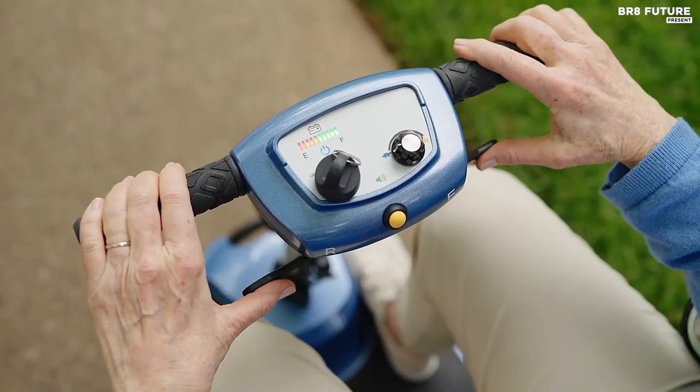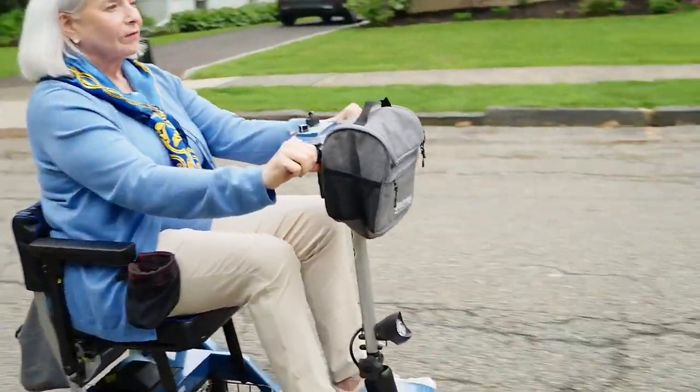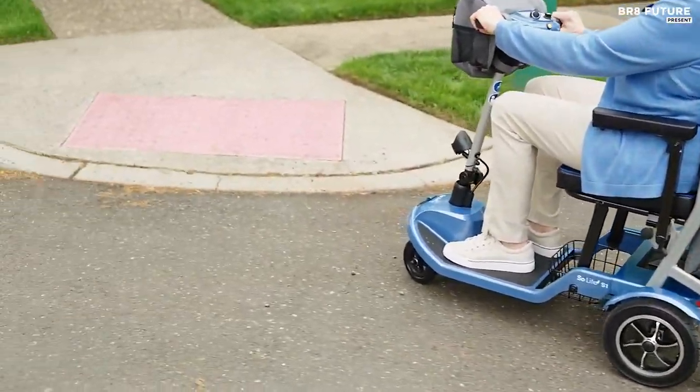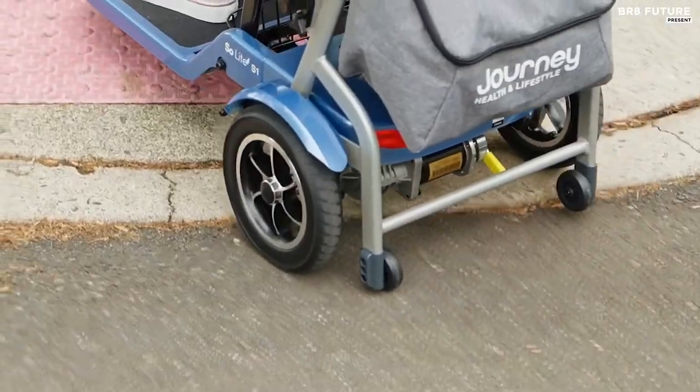Safety is a top priority with anti-tippers and electronic stability control. Enjoy maximum comfort with its padded seat, backrests, and armrests, plus ample storage bags and baskets. Adjust your speed with ease and extend your travel range with the press-and-go top speeds.